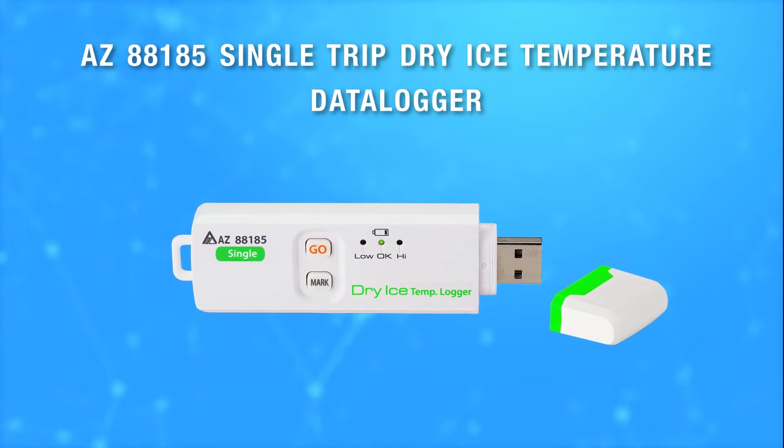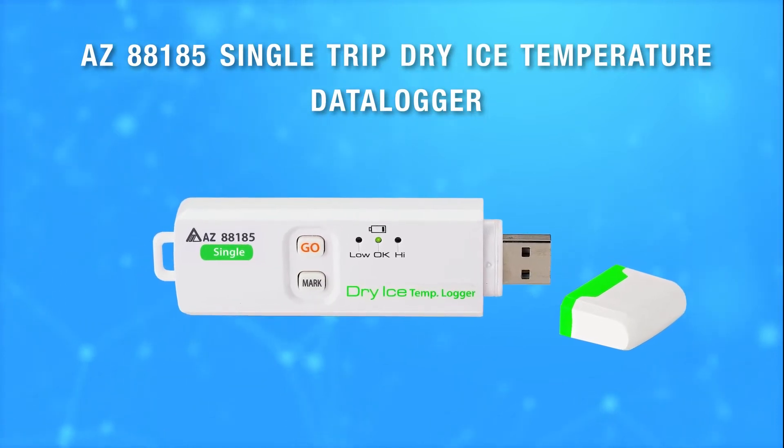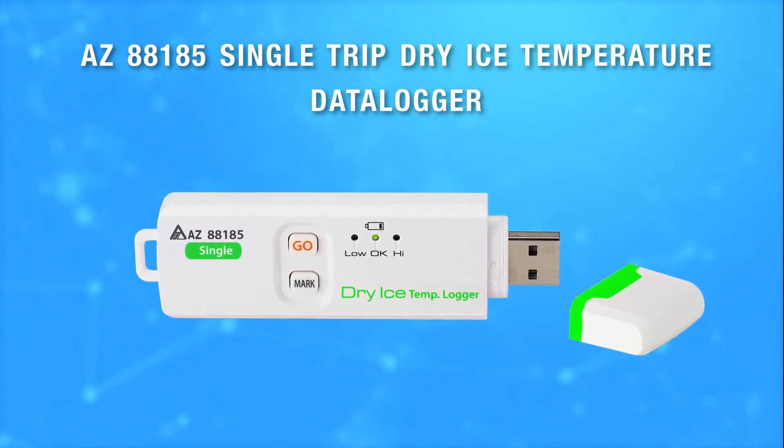AZ 88185 Single Trip Dry Ice Temperature Data Logger is your optimal choice.